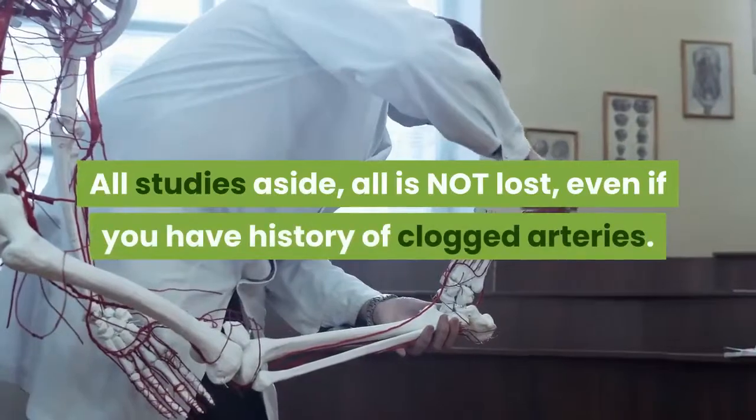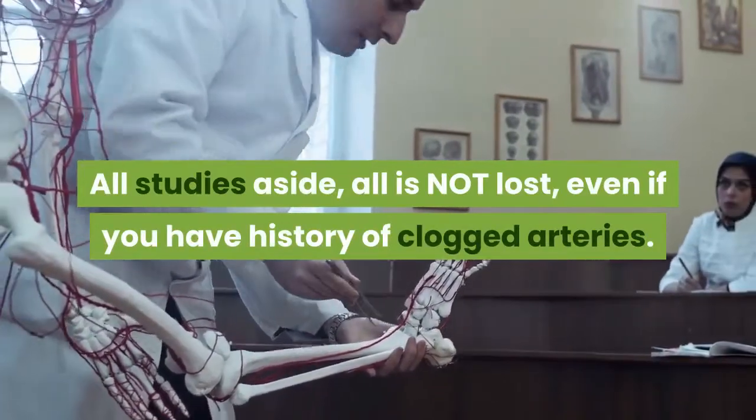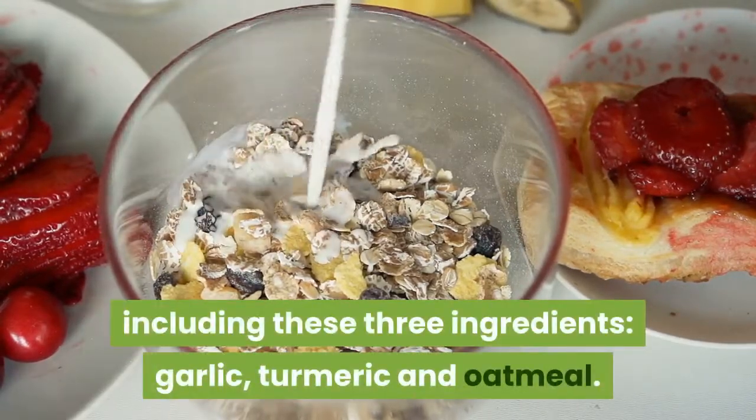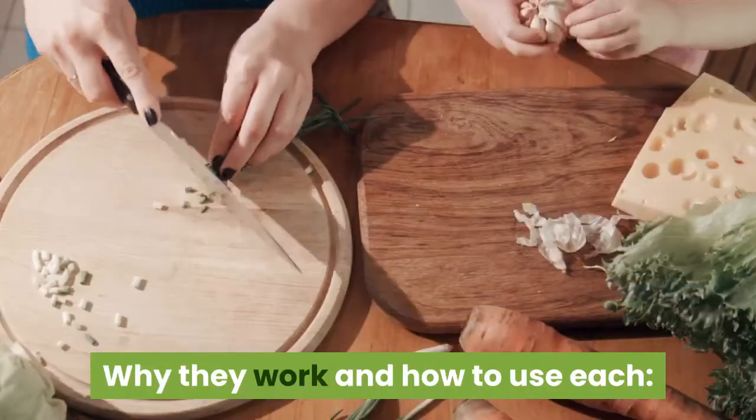All studies aside, all is not lost. Even if you have a history of clogged arteries, there are simple, natural, and healthy remedies that can help, including these three ingredients: garlic, turmeric, and oatmeal. Here is why they work and how to use each.